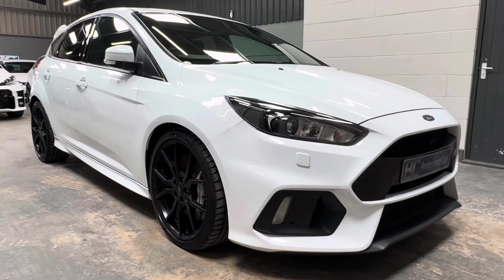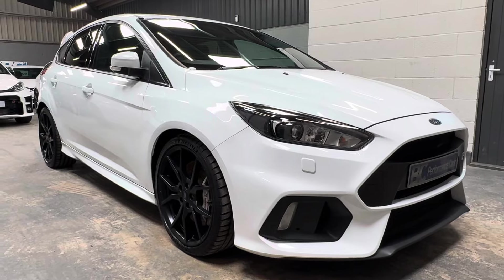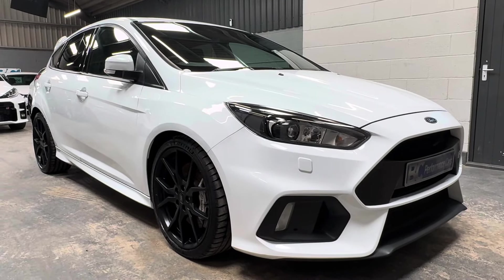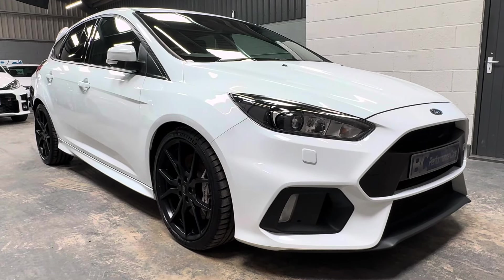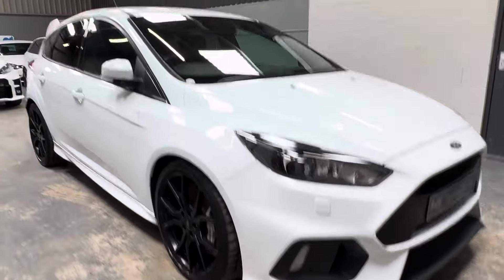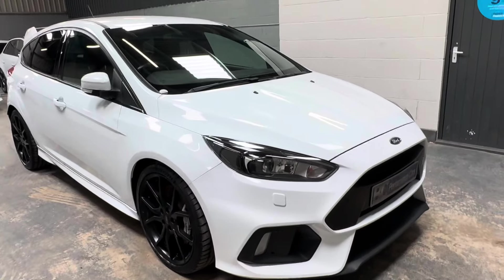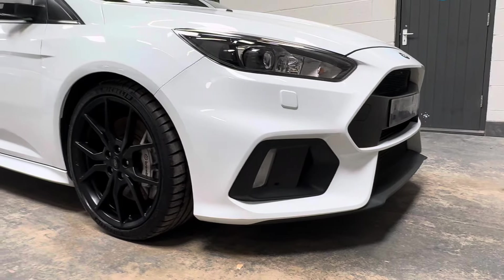Hello, it's Ben at BC Performance Cars. You're joining me today on one of our latest Mark III Focus RS's to join the fold — this one a 2017, 67 model year, frozen white example. It's covered just 52,000 miles and has had four keepers from new, originally supplied by us to our most loyal customer approximately 12 months ago. We're fortunate enough to have this one come back into stock.